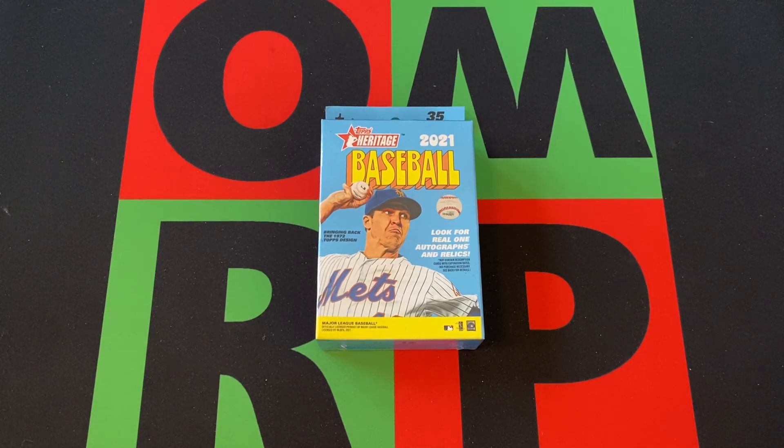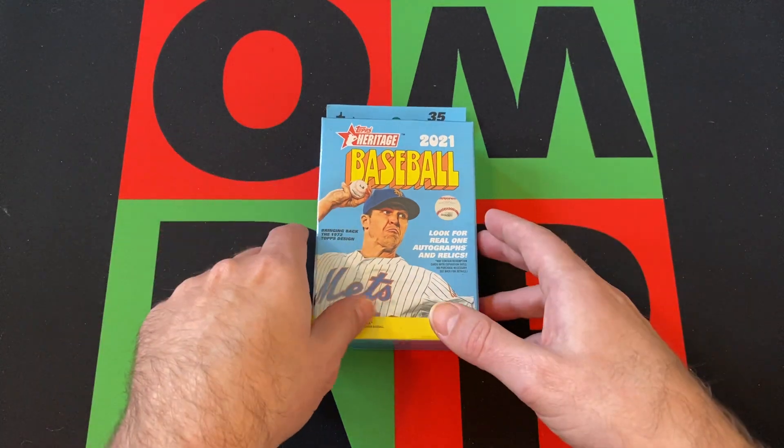Today we got a 2021 Topps Heritage Baseball hangover box. I know I have like a million of these, and this is going to be a very, very regular appearance on Hangover Saturdays for sure. I don't even know what number this is at this point.